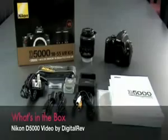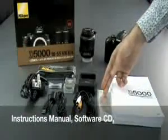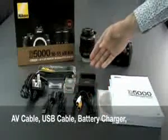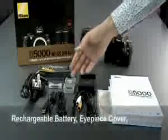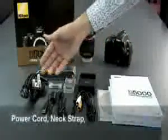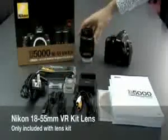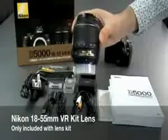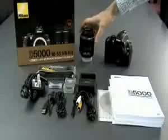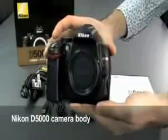The Nikon D5000 comes with an instruction manual, software CD, AV cable, USB cable, battery charger, rechargeable battery, eyepiece cover, power cord, and neck strap. For the lens kit, we have an 18-55 VR lens, and of course the Nikon D5000 camera body.